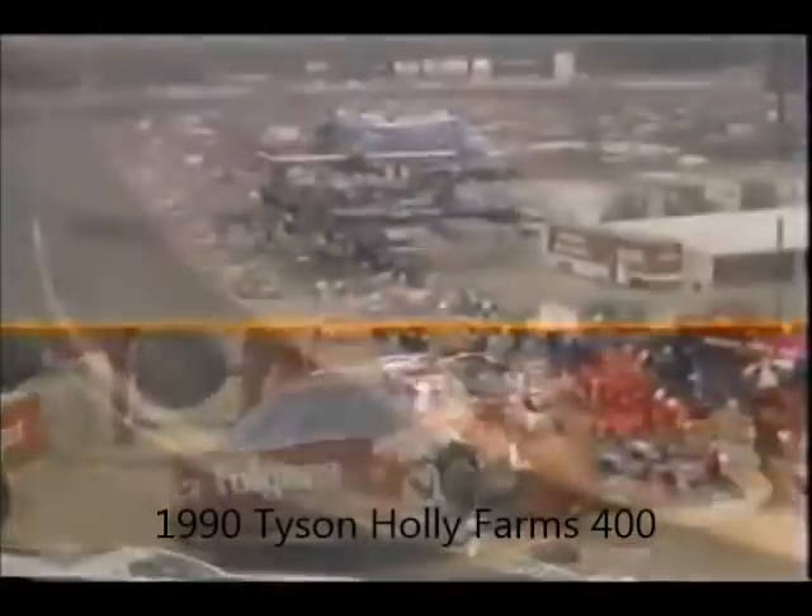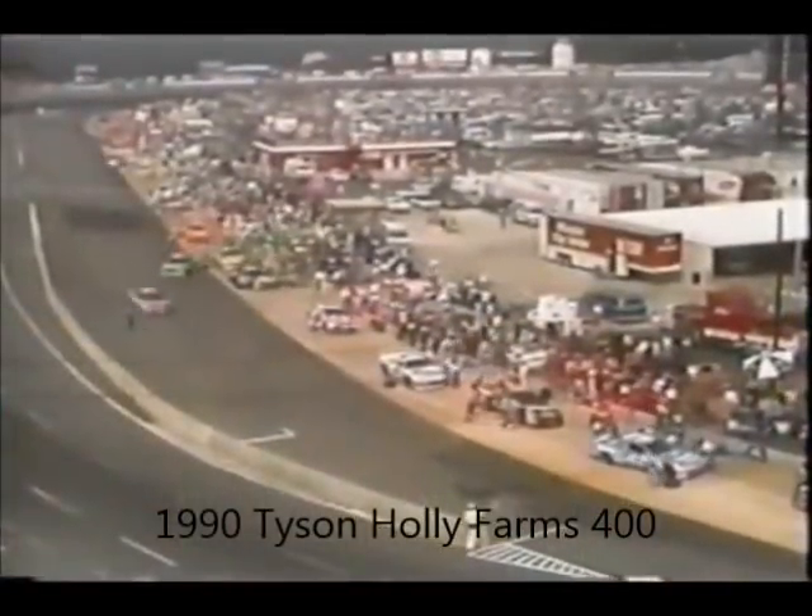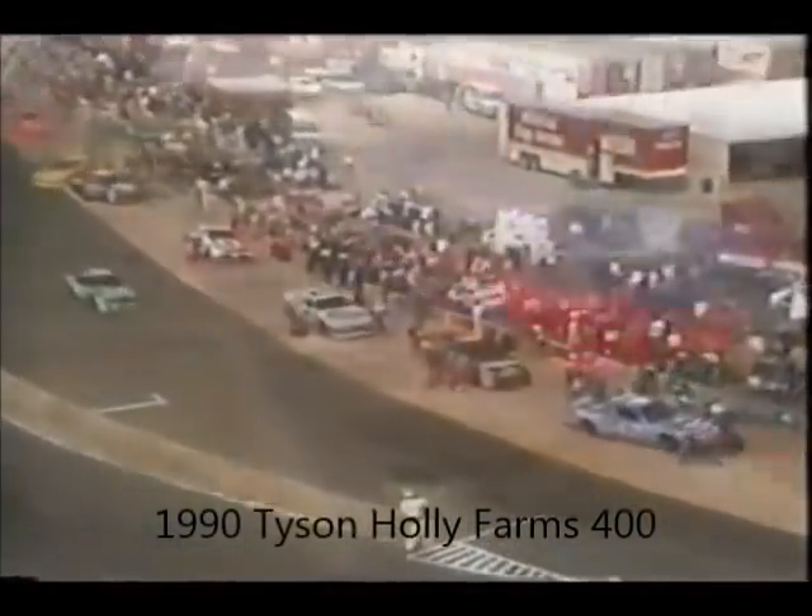They removed the right front spring in an effort to improve the handling, and it worked. Martin began to charge toward the front, and 37 laps from the finish he passed Earnhardt. Mark went on to beat Dale by 3.63 seconds. The two drivers went away from North Wilkesboro separated by the same number of points as going in. Martin ended the 1990 short track season with a win.